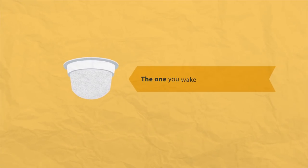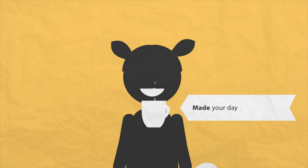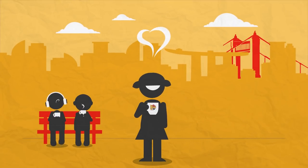That little coffee pod, the one you wake up to every morning, has certainly made your day better, right? No more brewing pots and lukewarm leftovers down the drain.